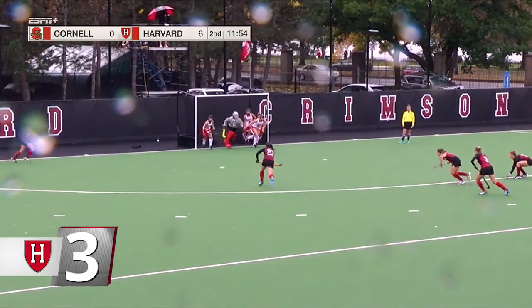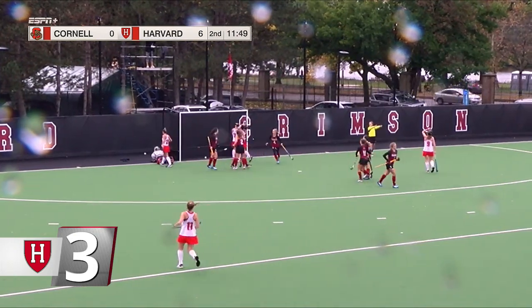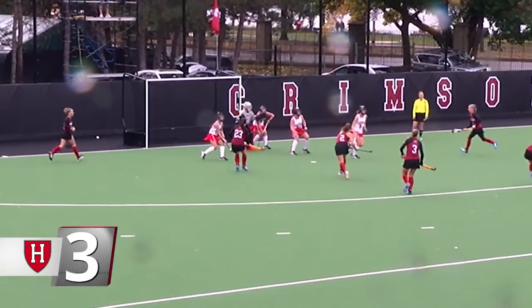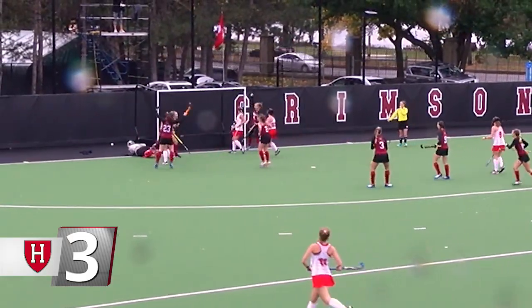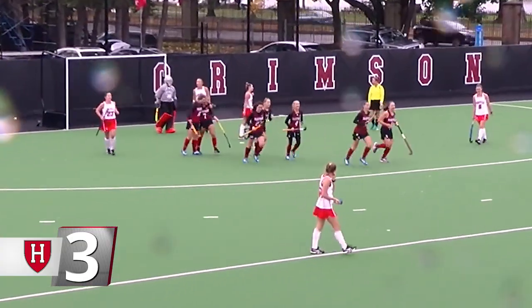At number three, field hockey. Late in the second half of Harvard's 8-0 win against Cornell, junior Casey Allen made a spectacular play. She batted a rebound out of mid-air off the Crimson penalty corner and stuck it into the net for her second goal of the season. With the win, Harvard won its ninth in a row — a new program record — and improved to 12-1 on the season.